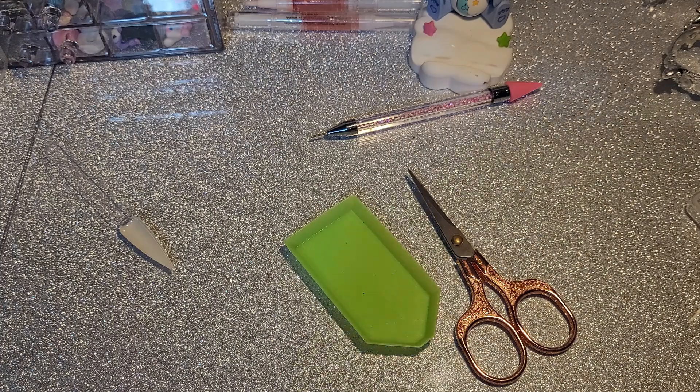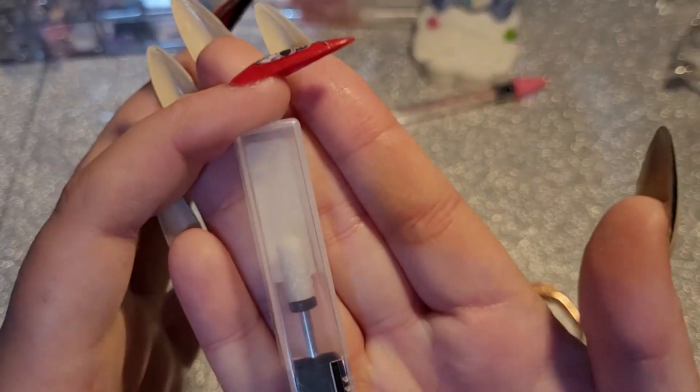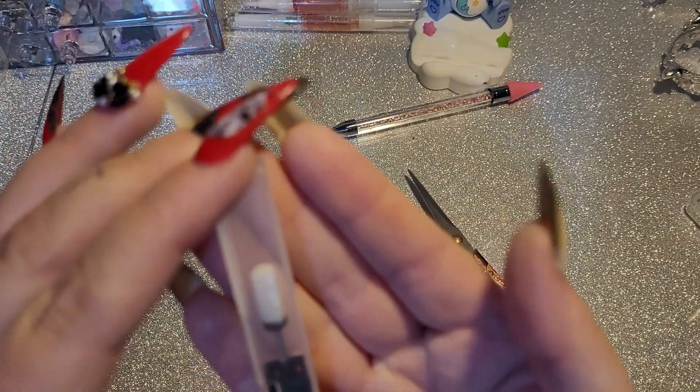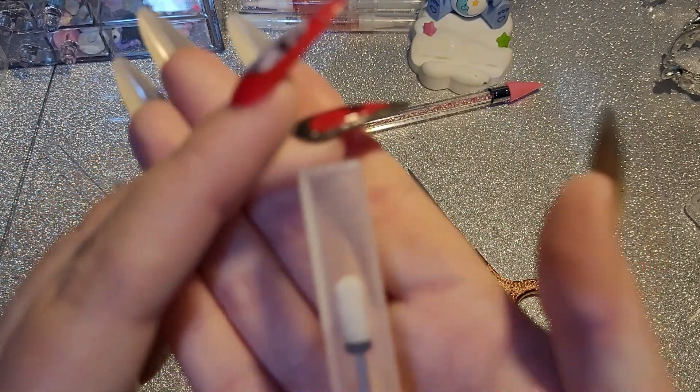I've got another drill bit — it's the same one. I already have a barrel ball bit and a safety bit.